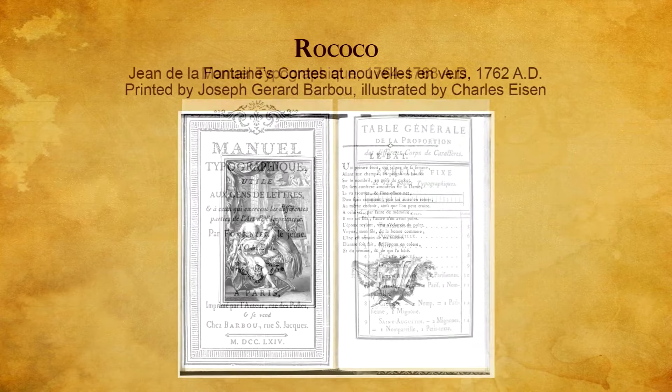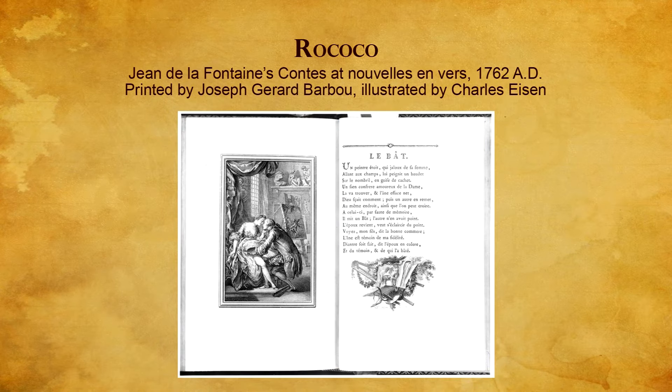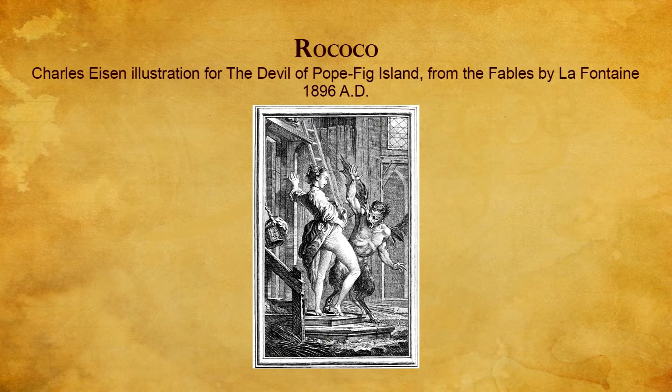Jean-Gerard Barbu was closely associated with Fournier Lejeune. In addition to publishing all of Fournier Lejeune's other books, the young Barbu produced volumes of exceptional Rococo design, combining Fournier Lejeune's decorative types and copperplate engravings by Charles Esien, who specialized in illustrations of graceful intricacy and sensual intimacy in vogue with royalty and the wealthy.